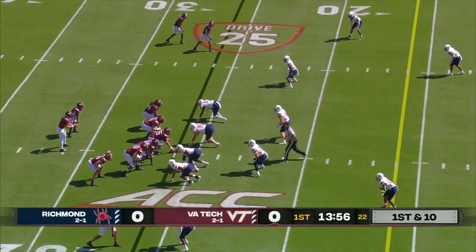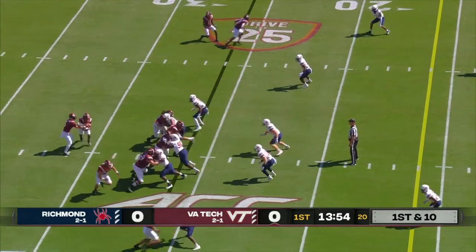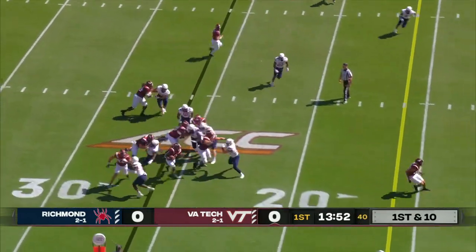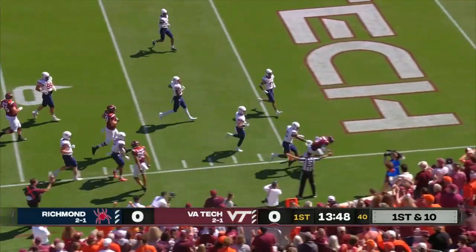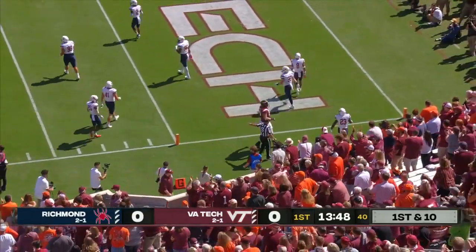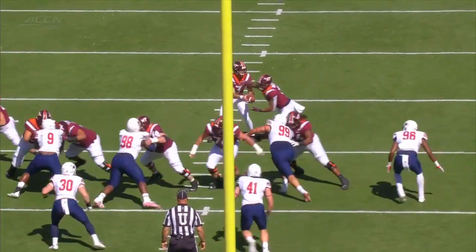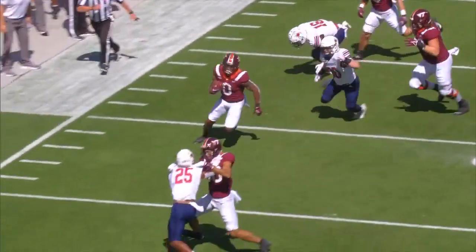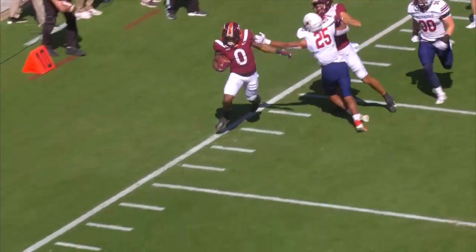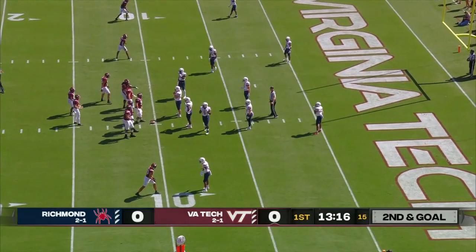A couple of easy throws out of the offense of Brad Cornelison. Here's the give on the first carry of the day, and Holston inside the 15. Jalen Holston tiptoes and will be measured out of bounds at the 10. Good runs become great runs because of perimeter blocking — a nice job by Nick Dallow at tight end.